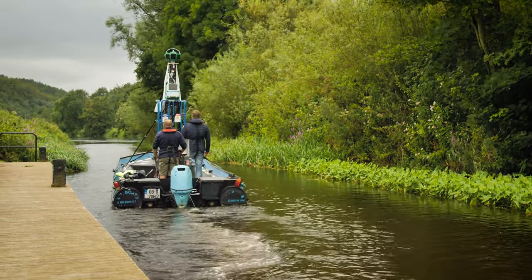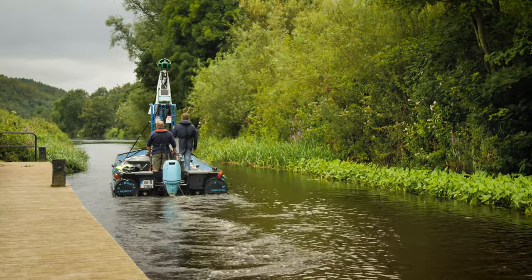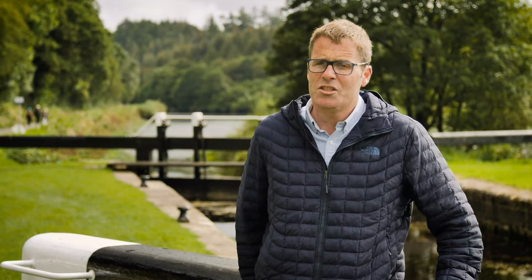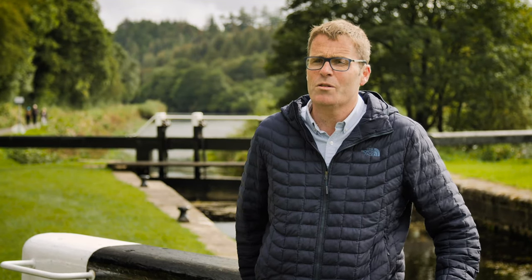The camera itself is 15 cameras, all in a sphere, and they take a 5 megapixel photo every two seconds. All of that is geotagged, so when the imagery goes back to Google, all of that is processed and put on Google Maps and Google Earth.